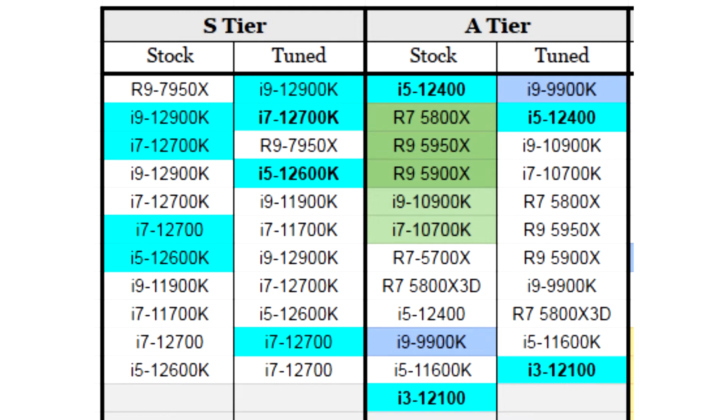AMD Ryzen 9 7950X has become the best processor for the RPCS3 PlayStation 3 emulator in the updated rating without additional settings. The developers updated their list of recommended processors, and the new AMD flagship takes first place in the CPU category. Its performance is much higher than PlayStation 3 requirements and does not require any additional configuration, placing it in the stock group.